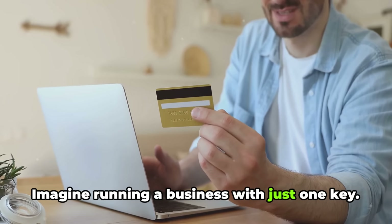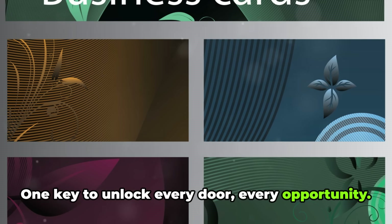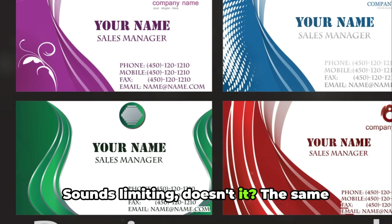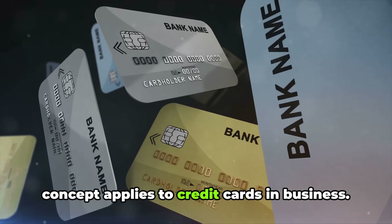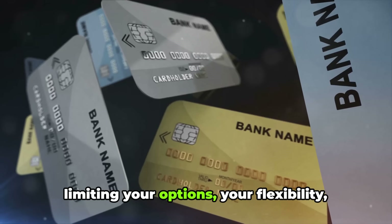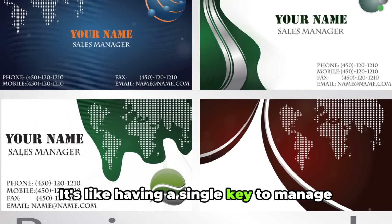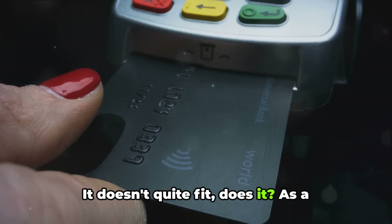Imagine running a business with just one key — one key to unlock every door, every opportunity. Sounds limiting, doesn't it? The same concept applies to credit cards in business. When you have just one card, you're limiting your options, your flexibility, your potential. It's like having a single key to manage an entire office building. It doesn't quite fit, does it?